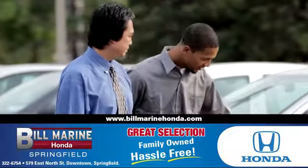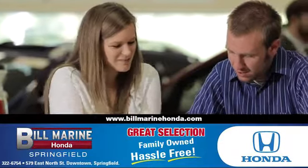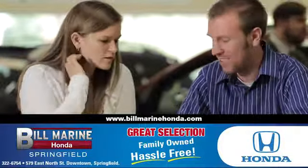For a great selection of quality vehicles, call, click or stop in to Bill Marine Honda today. We're conveniently located at 579 East North Street, Springfield.